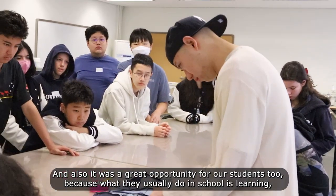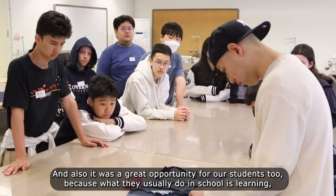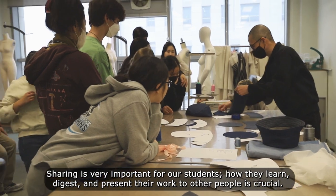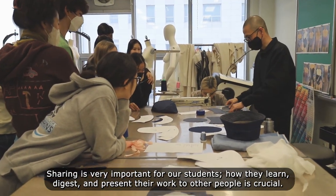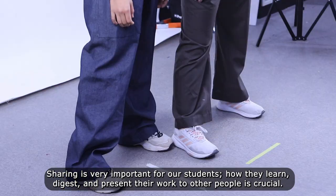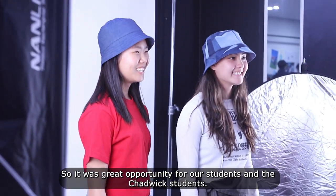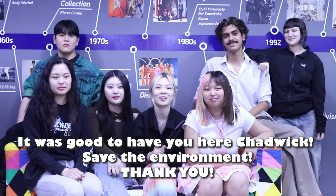It was also a great opportunity for our students, because what they usually do in school is learning — but sharing is also very important. Sharing is important for how they digest and present their work to other people. So it was a great opportunity for our students as well as for the Chadwick students too.